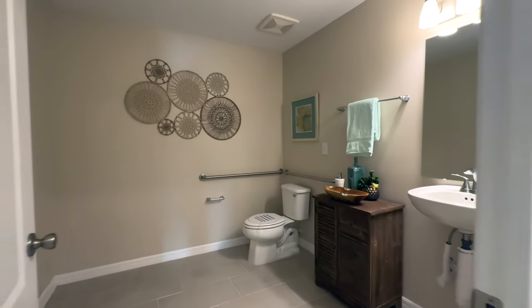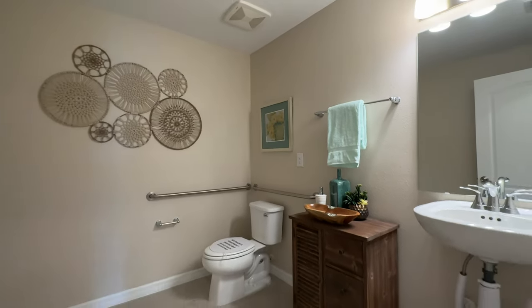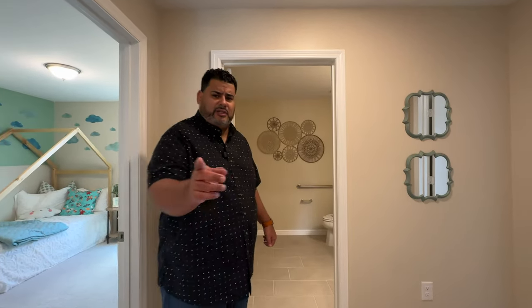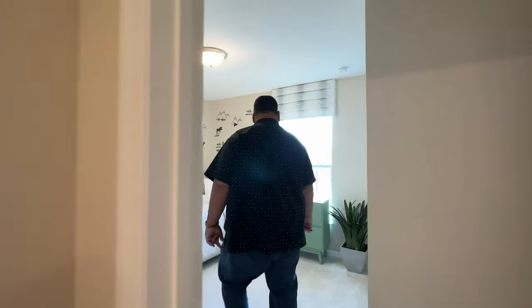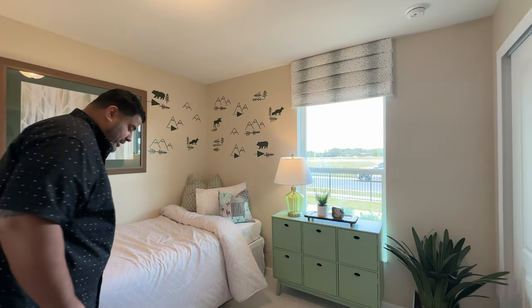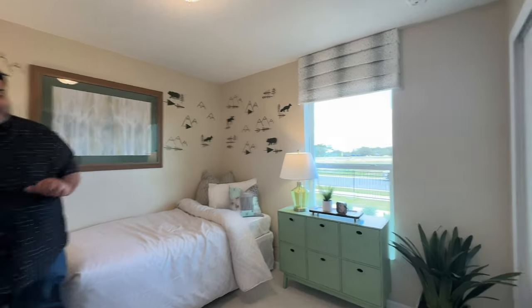Let's start with the powder room. This is the size of a room. It looks like they might convert it because we do have the handicapped rails, so it might be a full bathroom. I do like the pedestal sink. Now heading to the first bedroom — we have a window for natural lighting, a twin bed and a desk, a cadenza in front, and a half step-in closet off to the side.